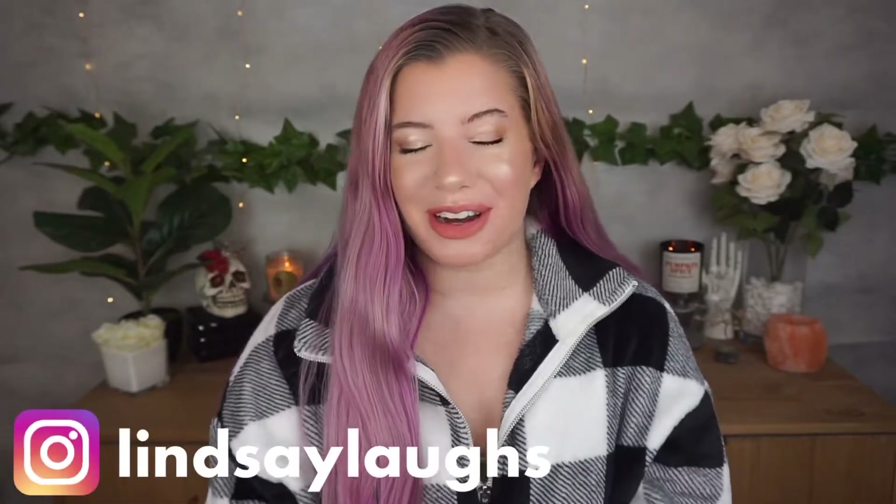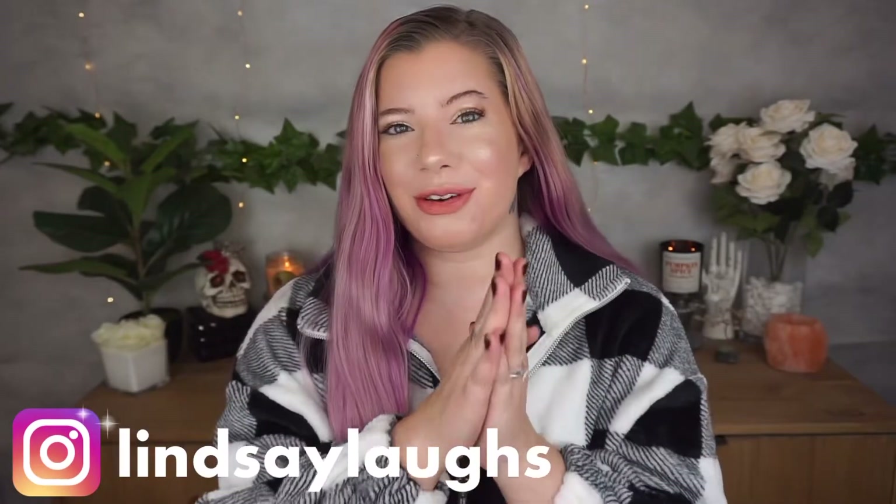Hey weirdos, welcome back to my channel — or welcome to my channel for those of you that are new here. My name is Lindsay, I upload videos every week, and today I'm going to be unboxing my fall FabFitFun box. I have a few other older FabFitFun videos if you guys want to go check those out. Happy fall, it's officially fall!